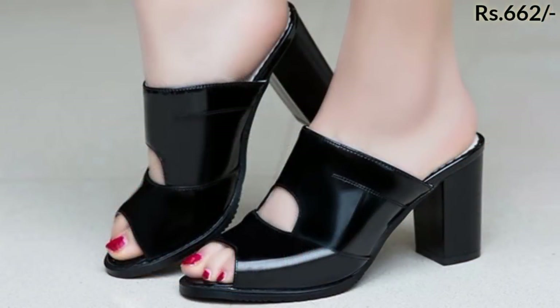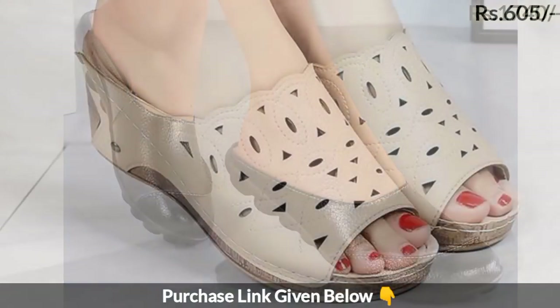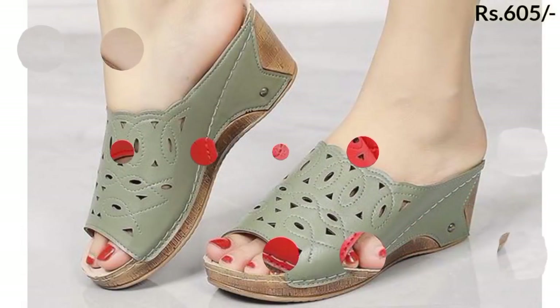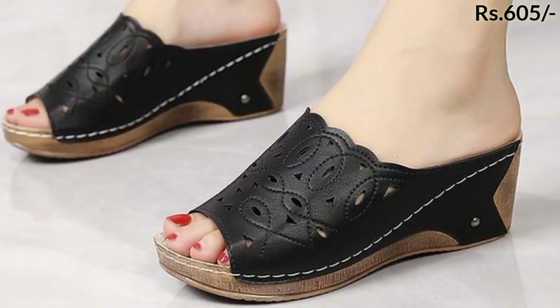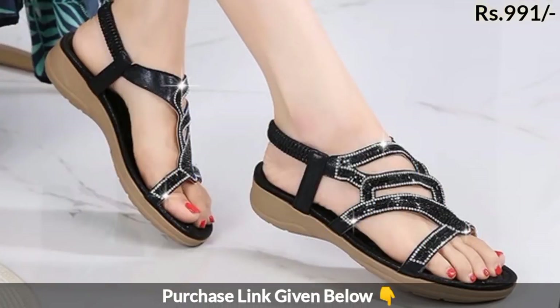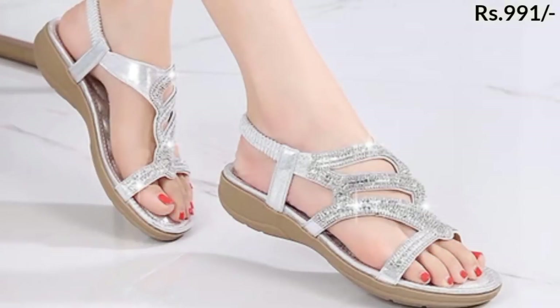Today in this video I will show you one of the best footwear collections — the 20 footwear collection for ladies. Please watch this video till the end so that you will never miss any footwear. As you can see, prices are mentioned at the top right corner so you have an idea of the range available in the market and what type of footwear trend is going on.